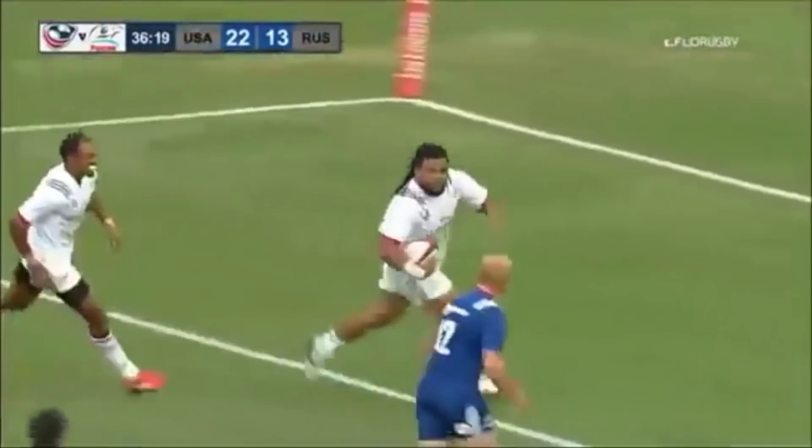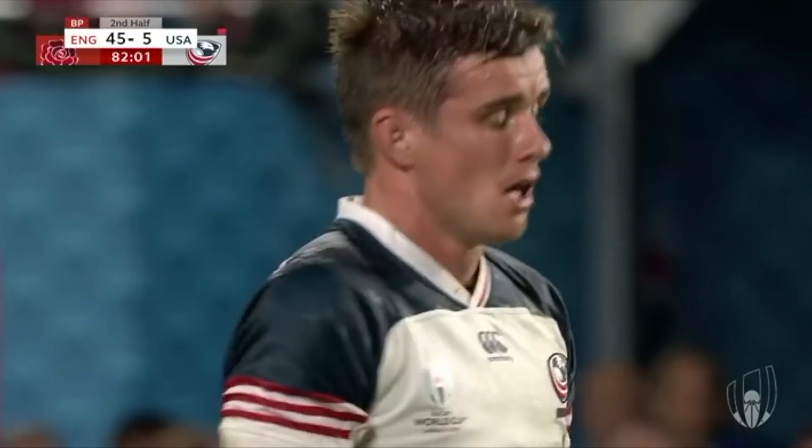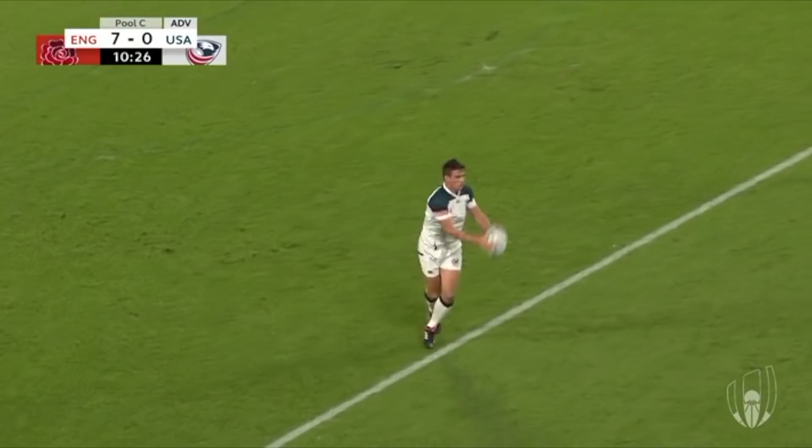Unlike the Tonga game, Eddie Jones clearly had a game plan to deal with the USA, and it was very effective. Jones went into the game knowing the USA are a solid team with a handful of standout players, and all he had to do was cancel out those threats and then tire out the rest of the team. So he picked strong enough set-piece operators to negate the likes of Lamastelli and Tafete. Piers Francis took out full-back Will Hooley in the first minute, which left the only key player on the pitch they had to deal with: AJ McGinty.